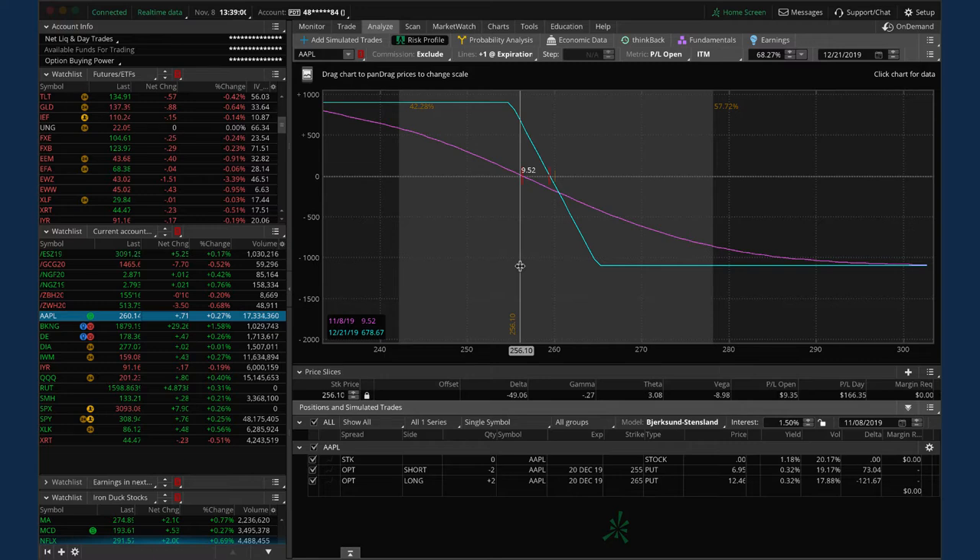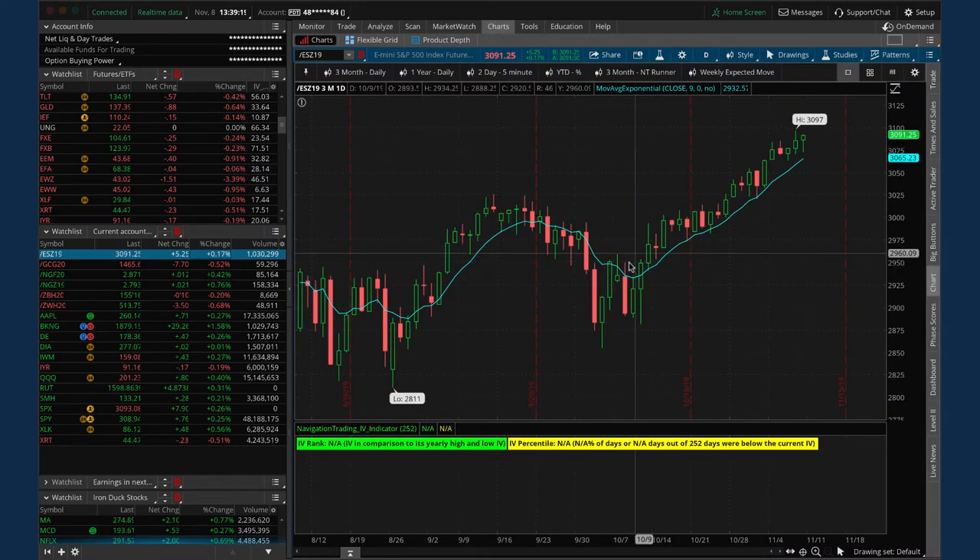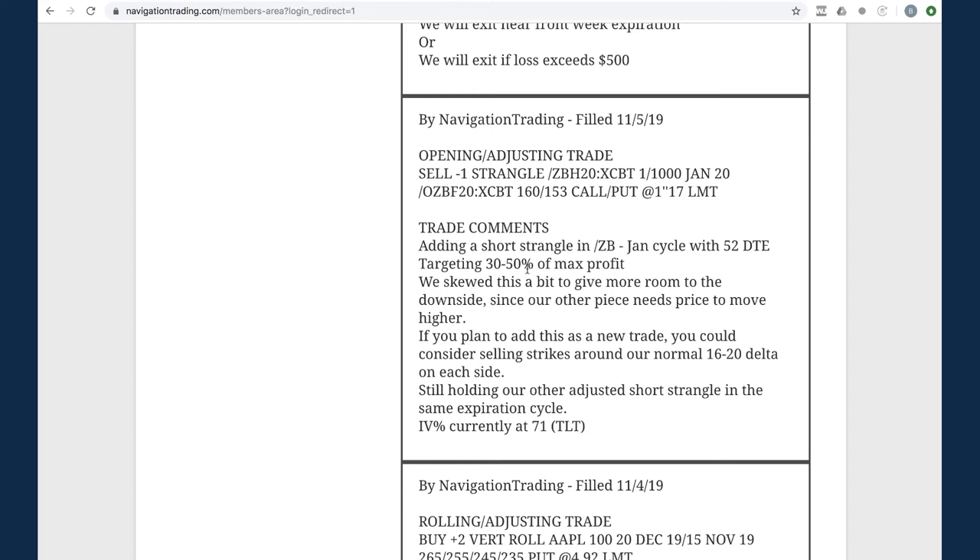Regarding the rest of our portfolio - we've got about 2.5-to-1 on our short delta to our theta. We like to keep it in a range of 1-to-1 to 5-to-1, just keeping some short delta in for the case where we see some downside velocity. Obviously when the market keeps ripping higher that short delta hurts - we haven't had a down day in October it seems. It's a double-edged sword: when the market's going up you wish you didn't have any, but when it goes down you wish you had more. That's why we always keep some short delta in the portfolio.